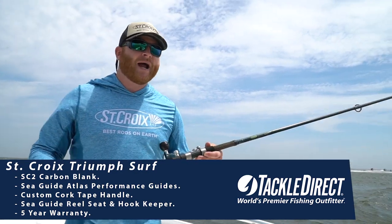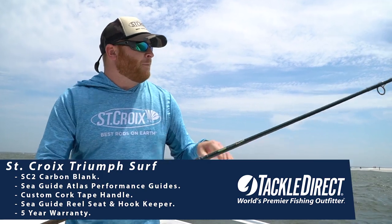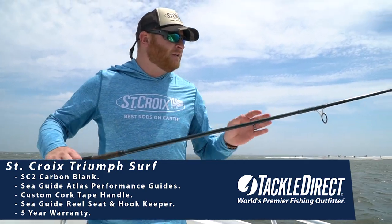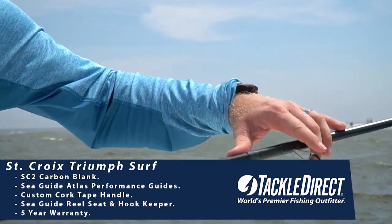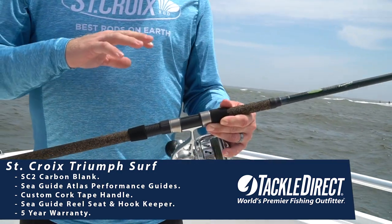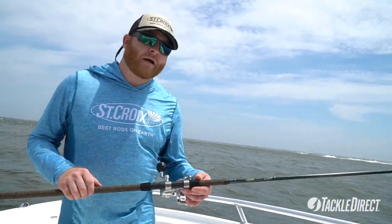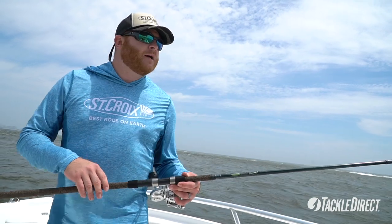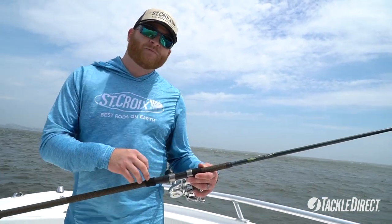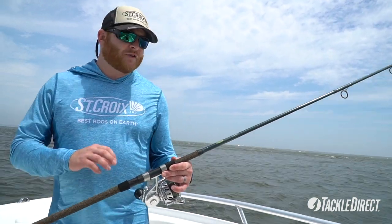New for 2021 is the Triumph Surf Rod that we've redesigned for next year. A couple things you're going to notice right off the bat is the addition of Sea Guide Atlas Performance Guides and a Sea Guide Reel Seat. We're looking to bring the best value that we can to our anglers, to give you a great experience out on the water. These things will help not only from a durability perspective, but from castability — you're going to enjoy this rod. It's a great value.